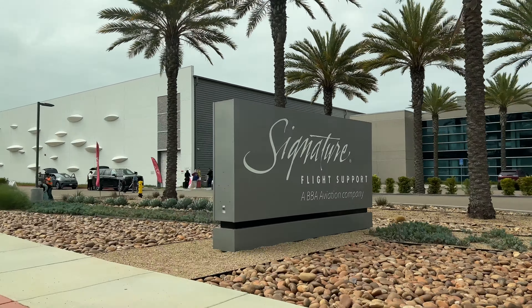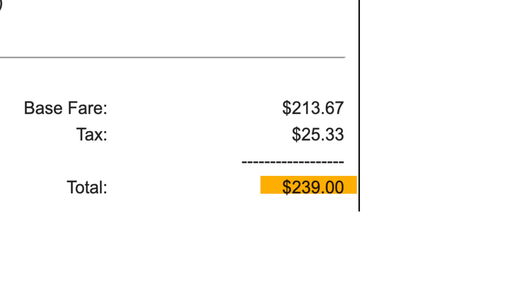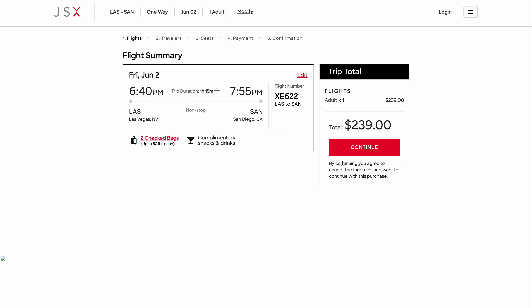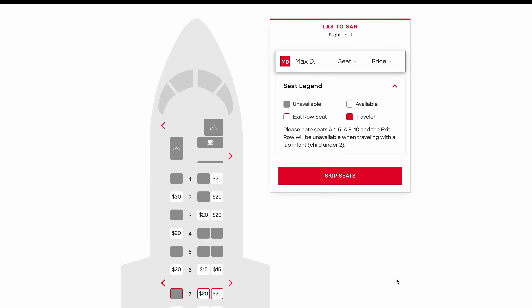As for how much it cost, it was $239 one-way from Las Vegas to San Diego. At the time of booking, Southwest was charging around $150 and Spirit around $70 for a comparable flight. The booking process is like any other airline — just go online. They have two options: Hop On, the cheapest discounted fare, and the fully refundable fare, the more expensive option. They still charge you for a seat selection, which feels a little off-brand for a premium product. You can also add your United or JetBlue number to earn miles, though you currently can't redeem those miles for JSX flights.